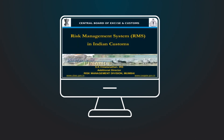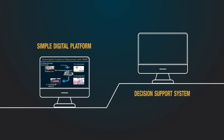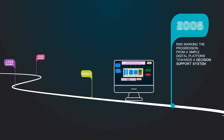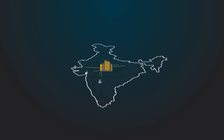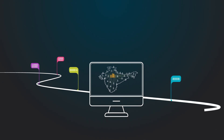Thereafter, the Risk Management System (RMS) in 2006, marking the progression from a simple digital platform towards a decision support system. An IT consolidation project in 2009 aimed towards expanding connectivity to all its formations across the country with a centralized infrastructure. Today, it has expanded to 249 locations across the country from 32 locations.